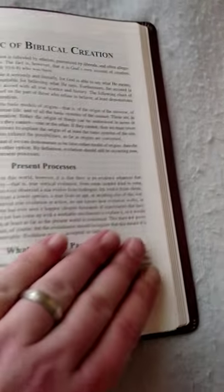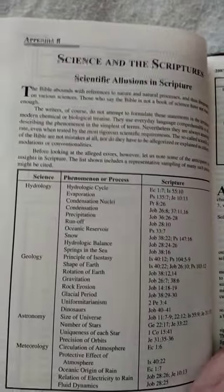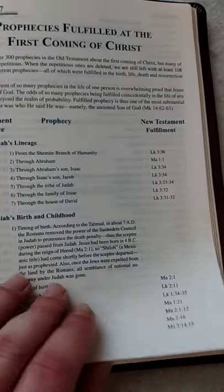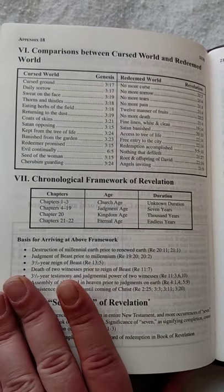It's very nice. I'm going to show you the maps in the back. There's a section on signs in the scriptures, the deity of Christ, the birth of Christ, the life of Christ, the foundation of Christianity, prophecies fulfilled at the first coming of Christ, a comparison between the cursed world and the redeemed world, and a chronological framework.